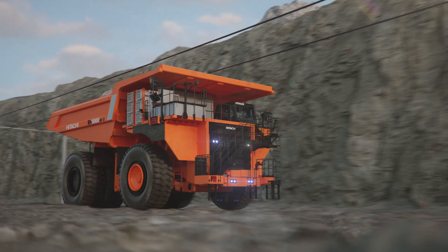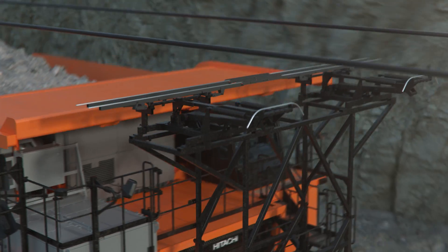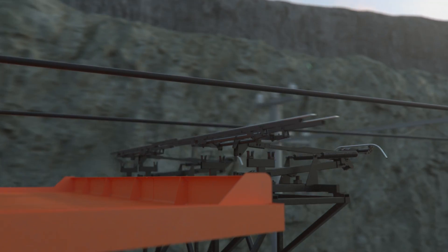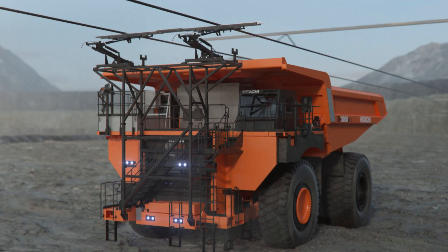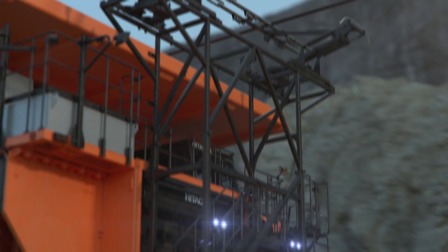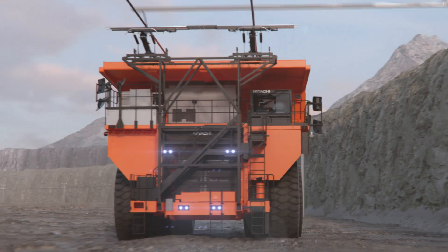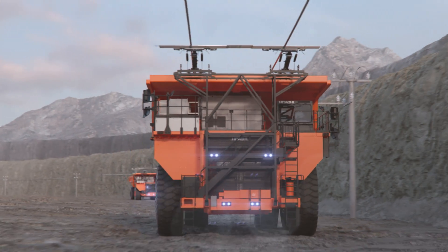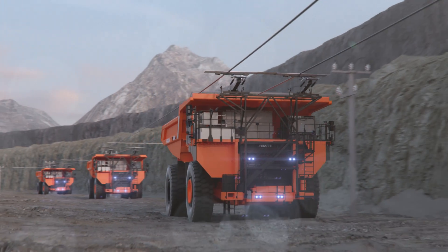Another charging option utilises catenary systems as an energy source. The dump truck uses a pantograph to connect to the power supply, adopting an already existing solution from our trolley trucks. This dynamic trolley system allows recharging and travel to occur simultaneously on one or multiple trucks, making this an efficient charging method by reducing fleet downtime.